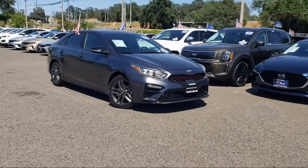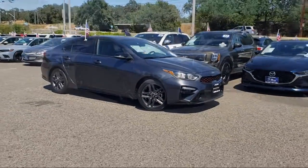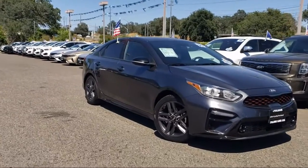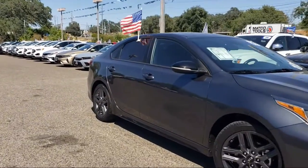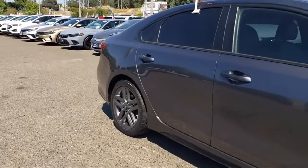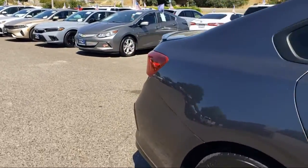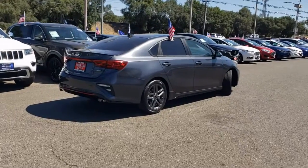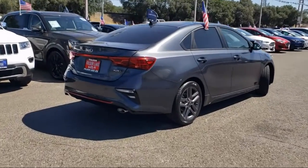and comes equipped with Power Sunroof, Apple CarPlay and Android Auto, Keyless Entry, Rear View Camera, Heated Door Mirrors, Air Conditioning, Electronic Stability Controls, Steering Wheel Controls, Rear Spoiler, Alloy Wheels, and has less than 30,000 miles on the odometer.